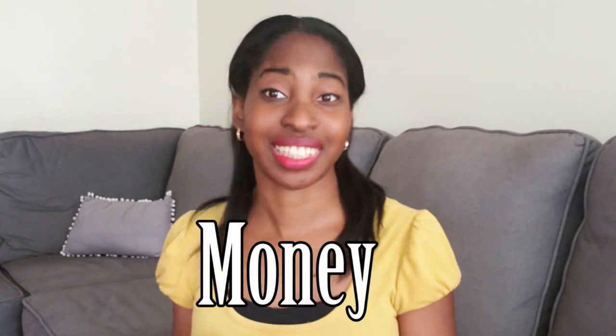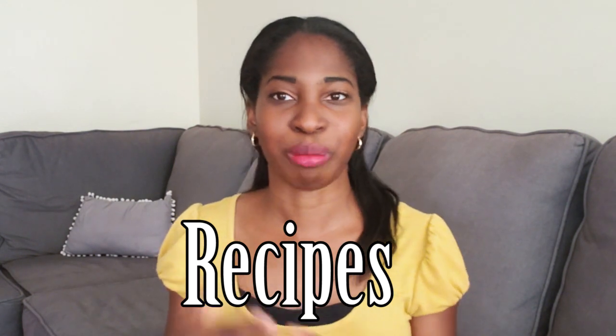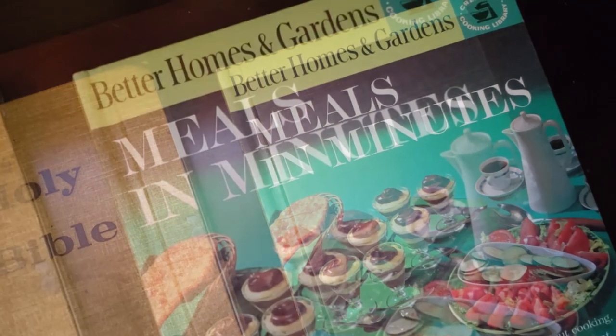Number three is money and savings — this is a really good one. If your chest has a lock on it, or you can buy a little box with a lock, this is a good idea especially if you live with other people. You can save money that can go towards your marriage, your wedding, even your honeymoon. Number four, you can add in recipes. Before I got married I started practicing more baking and perfecting my skills, so I would save recipes and cookbooks inside the chest.